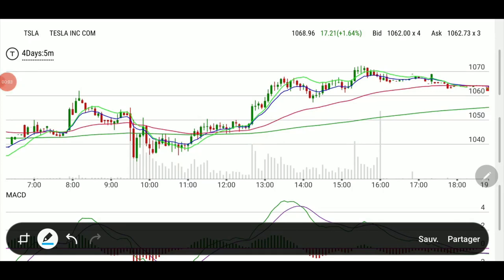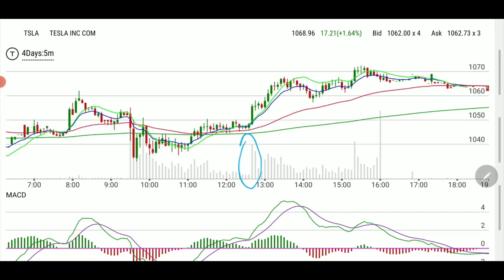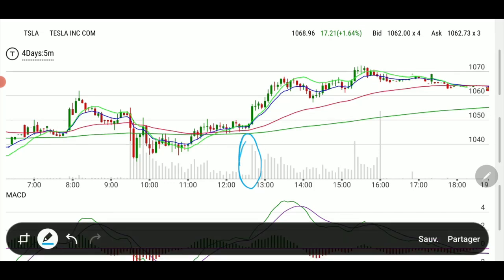Welcome back folks. Tonight we're showing you why we were okay to chase Tesla when we did, and we're going to explain the reasons behind the idea. Straight to the point — Tesla likes to trade around lunchtime and we need to keep an eye on that. There's also this huge volume that started all of a sudden with leaks from features for the new cars.